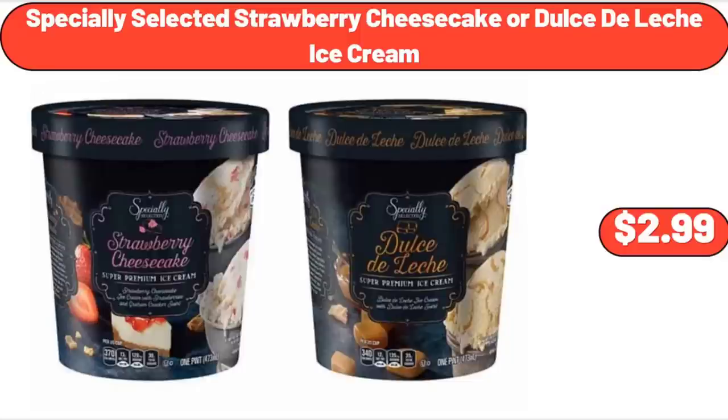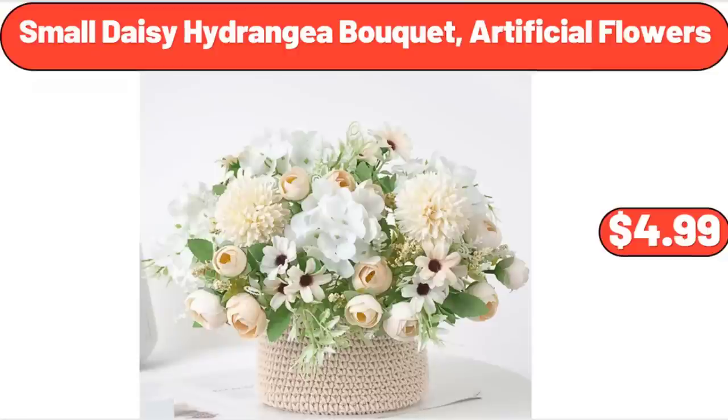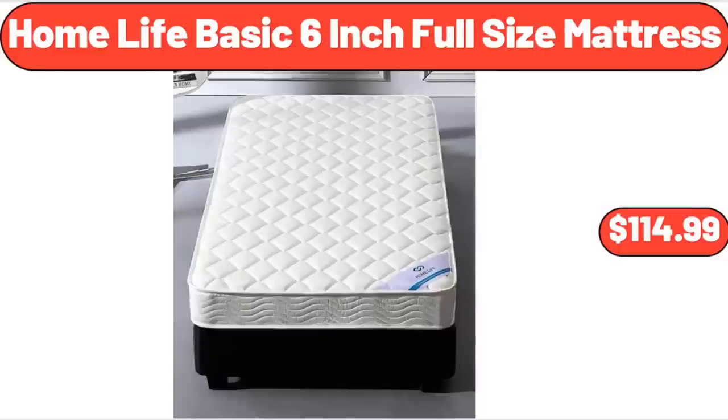Specially Selected Strawberry Cheesecake or Dulce de Leche Ice Cream, $2.99. Small Daisy Hydrangea Bokeh Artificial Flowers, $4.99. Home Life Basic 6-Inch Full Size Mattress, $114.99.